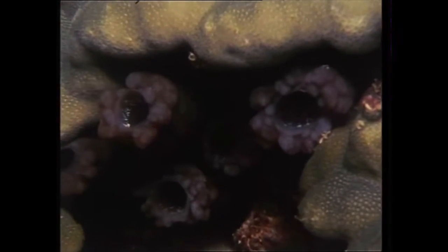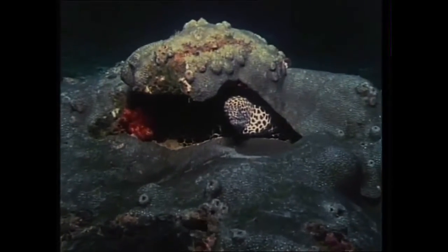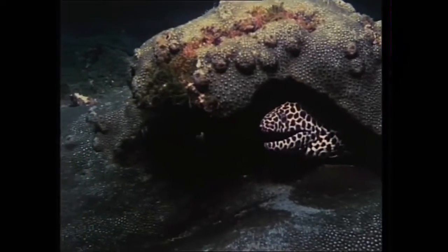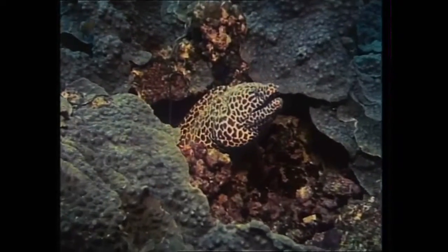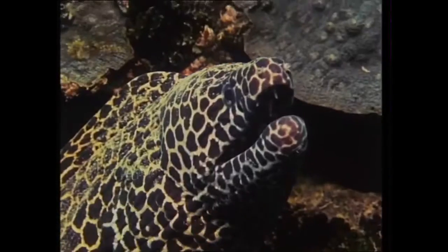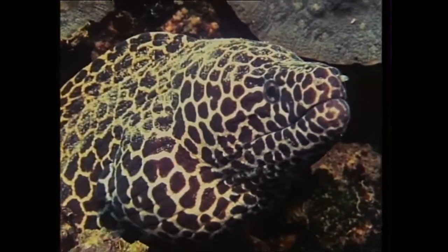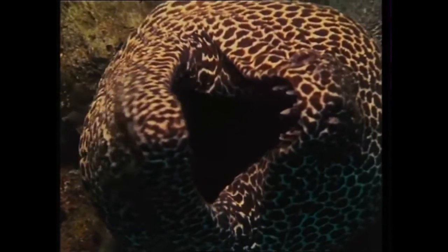The population of the reef includes both visitors and permanent residents, such as these moray eels. During the day, they secrete themselves in holes and venture out at night to feed. Spotted morays are found throughout the Gulf and in Oman. These grow to over two meters long. They can inflict a nasty bite, but this menacing mouth is less threatening than it appears — all that it's doing here is breathing.